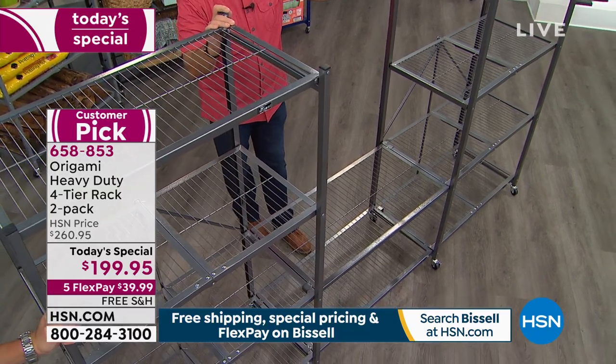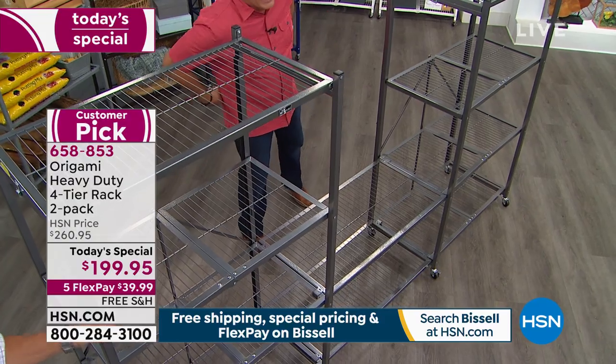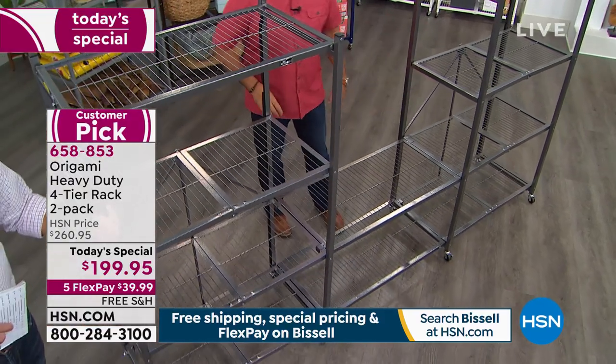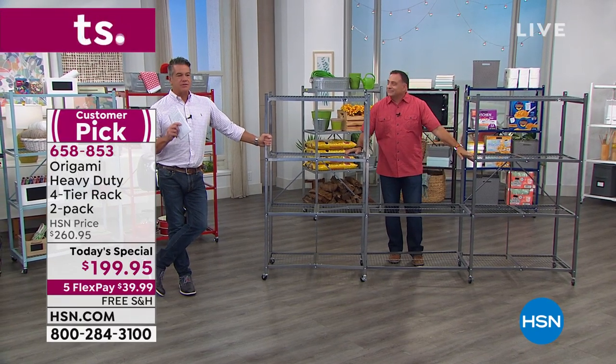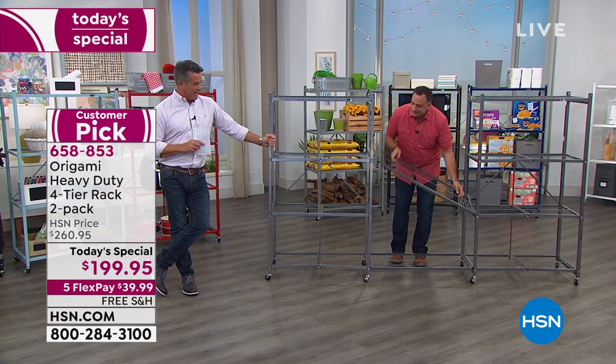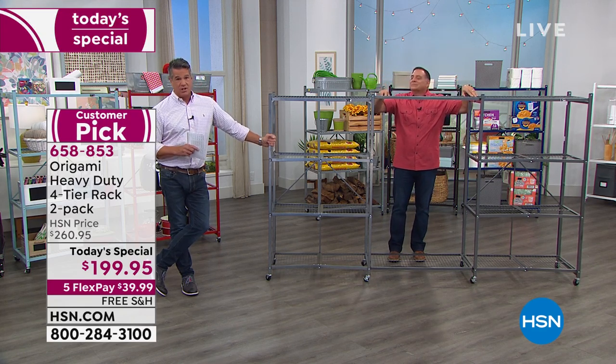Shirley: The problem is the window is way to the left. Host: Oh, I see what you're saying — it's on the other side. You know what, all the dimensions are available online, and we configure them the best way that we can. We appreciate your call — thank you so much. Lou is trying to show you as many ways that we can configure it for you.